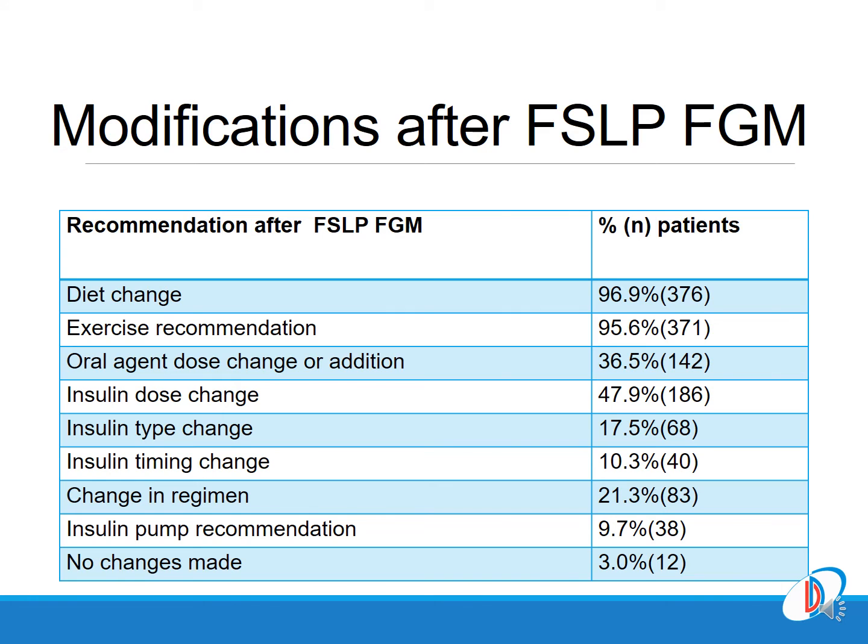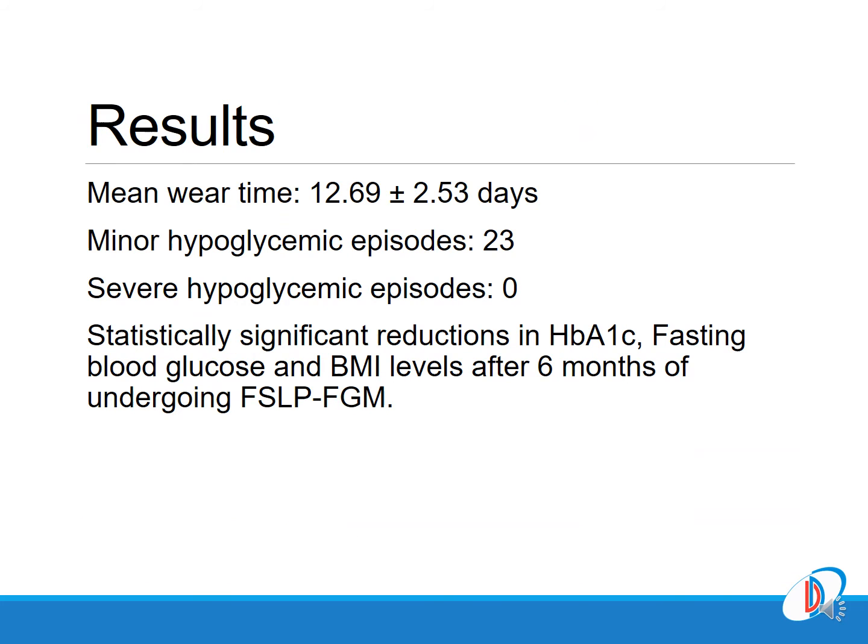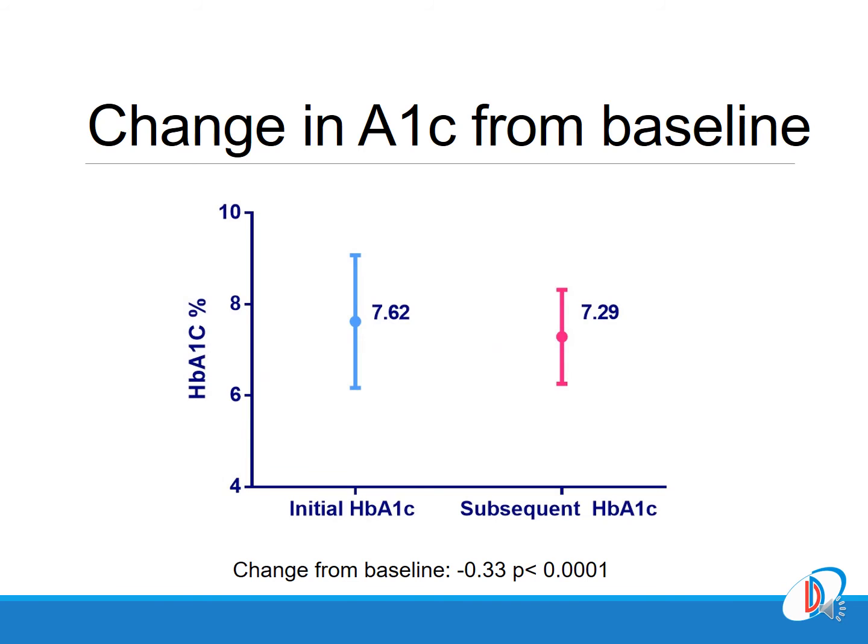These are the results: a mean wear time of 12 days and absolutely no episodes of hypoglycemia, probably because of the confidence generated from the ambulatory glucose profile, which enabled the team to appropriately up-titrate the dosages of drugs to reach better glycemic levels — and that too without hypoglycemia risk.